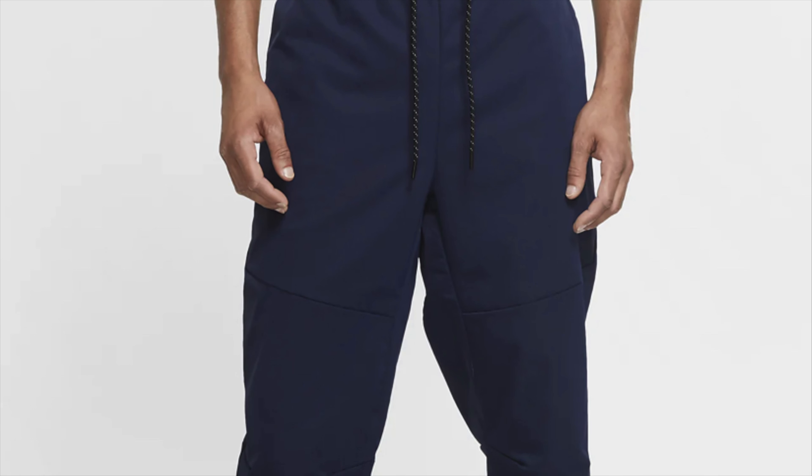This Nike windbreaker sweatpants sold on eBay for $80 and I only paid about $20 for these at Ross. The buyer did not pay for shipping. Let's go — making that money, that's what it's all about!